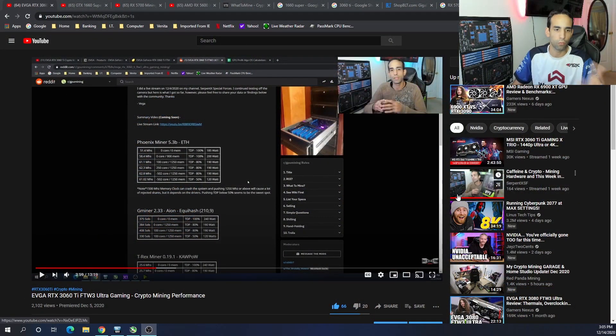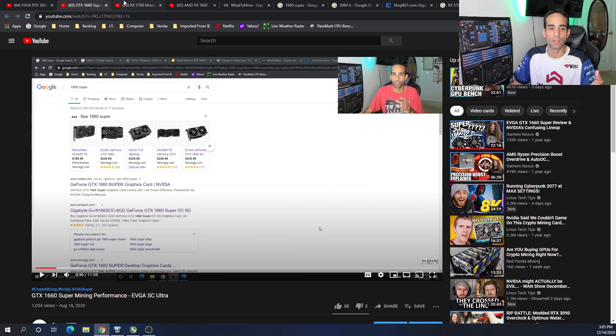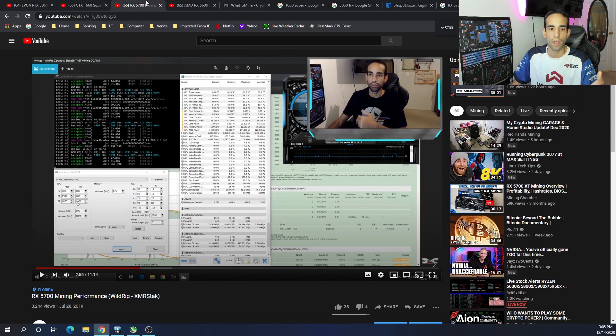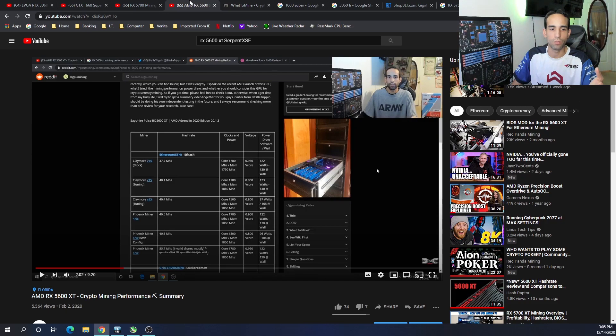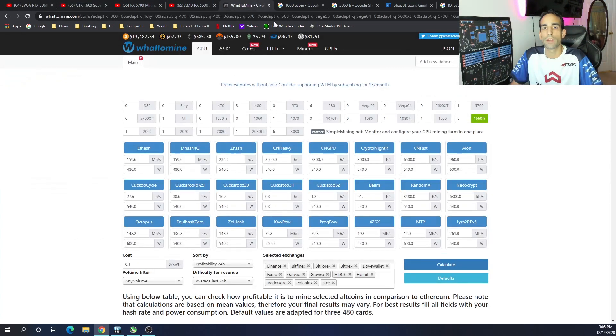This should be a good summary at least until the end of 2021. I did a number of videos testing out the performance — we did the EVGA 3060 Ti, the EVGA GTX 1660 Super, the Radeon RX 5700, the Radeon RX 5600 XT. I tested a number of these different GPUs and they're all great cards.